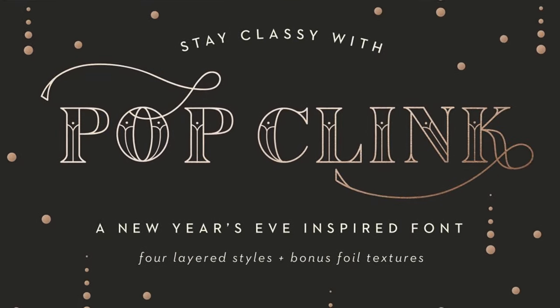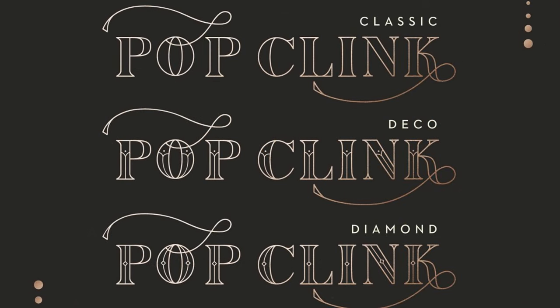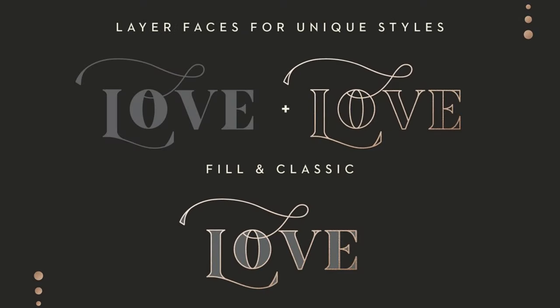9. Popclink. Ring in the holidays and New Year's in this elegant typeface by Leslie Ray. With four styles you can layer on top of one another to create unique results, the set also comes with nine high-quality foil textures for stunning invitations, stationeries, cards, posters, banners, stamps, or ads.